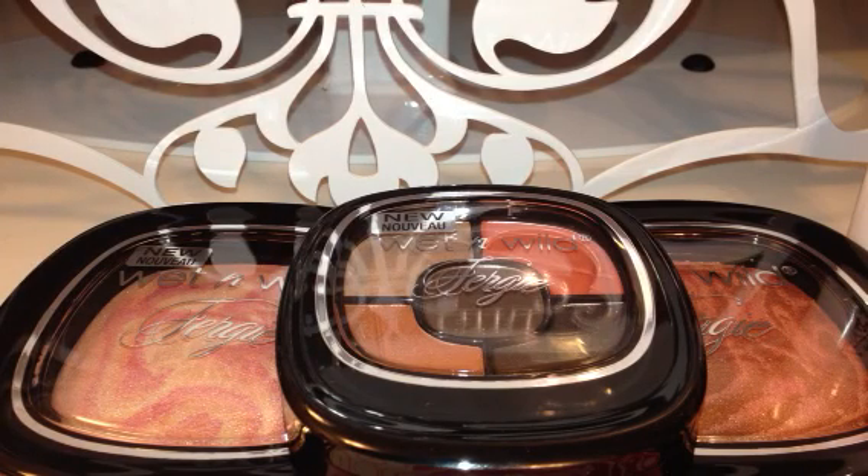Hey guys, it's Deena here. Sorry it's been just a little while since I have put a video up, but I did get a few items at the drugstore today that I wanted to share with you.